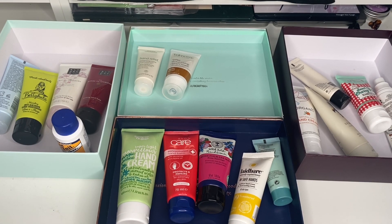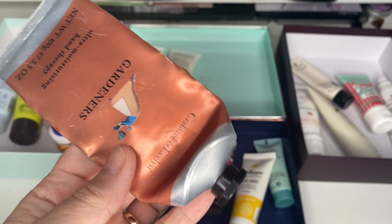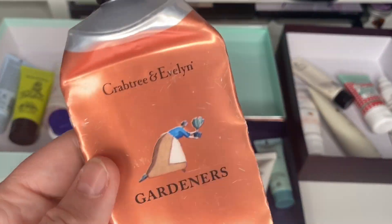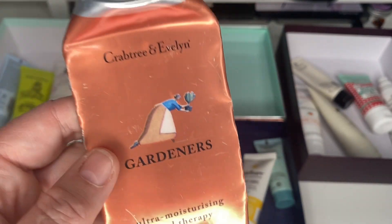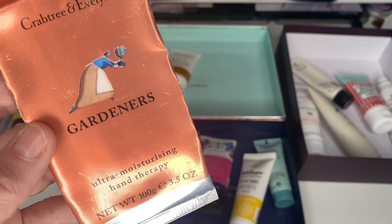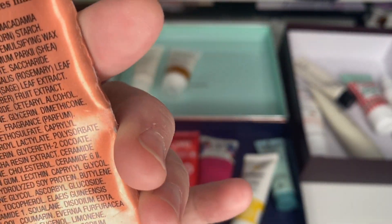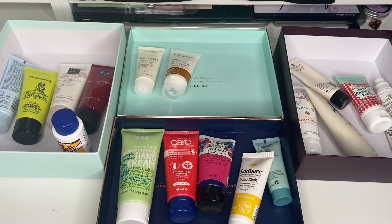I thought I had another Rituals one. This one looks like it's finished — I think I got it in my very first You Beauty Box, which was about three years ago. It took ages to use up and it's really nice. It's finished, so I'm going to put that in my empties — there's maybe a tiny bit left but let's just call that finished.